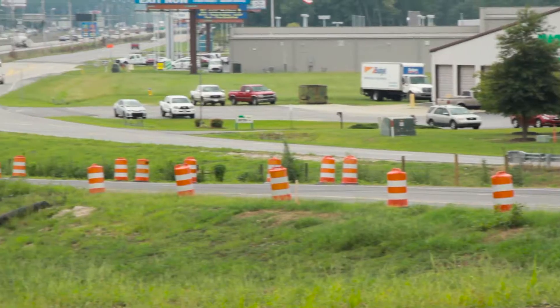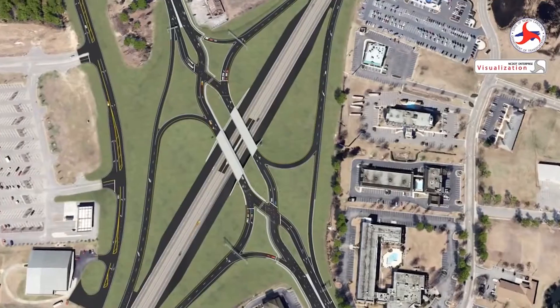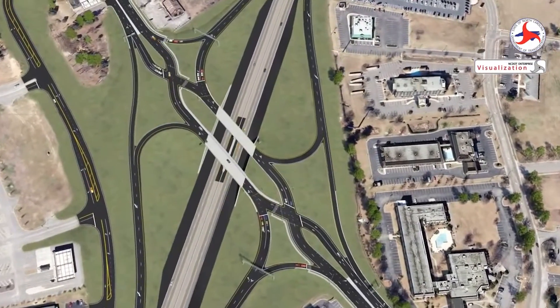The Diverging Diamond is a relatively new form of construction. We started this project in October of 2012. The Diverging Diamond makes traffic make like a big X, and we have signals on each end of the interchange to control traffic.